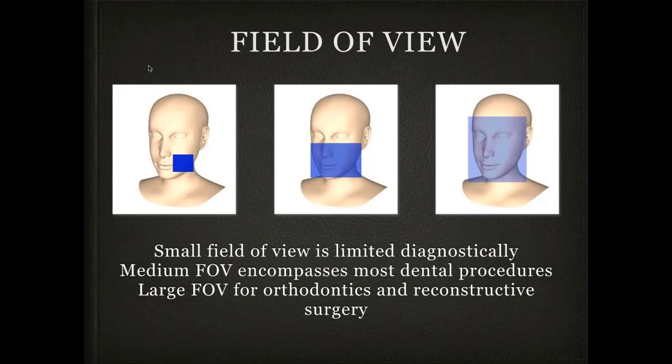Along with the planes, we have field of view. My current machine has five fields of view to choose from. A smaller field of view means less radiation but higher detail, whereas a larger field of view requires more radiation and is inherently not quite as crisp. Most general dentists really need the medium field of view — seeing both upper and lower arches back to and including the wisdom teeth, and in some cases the airway, depending on what you're trying to achieve.